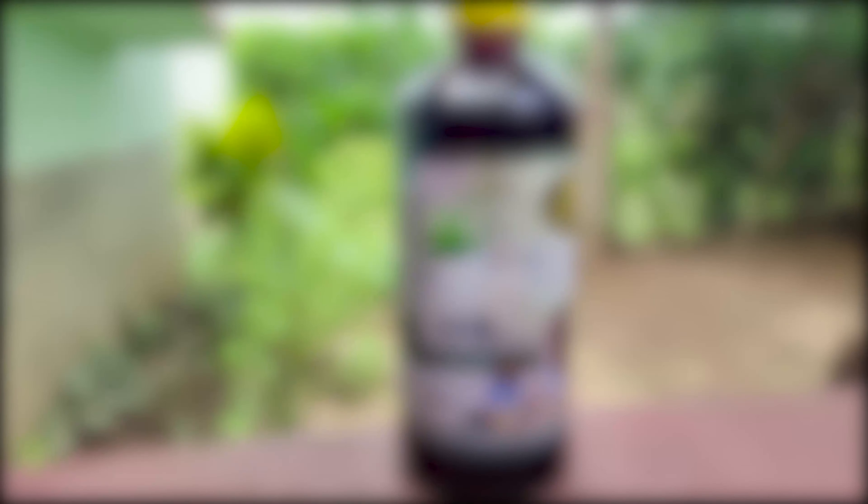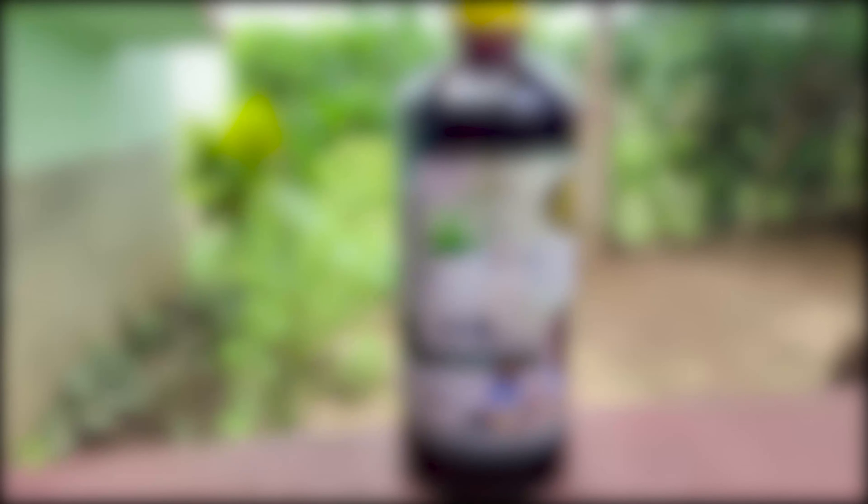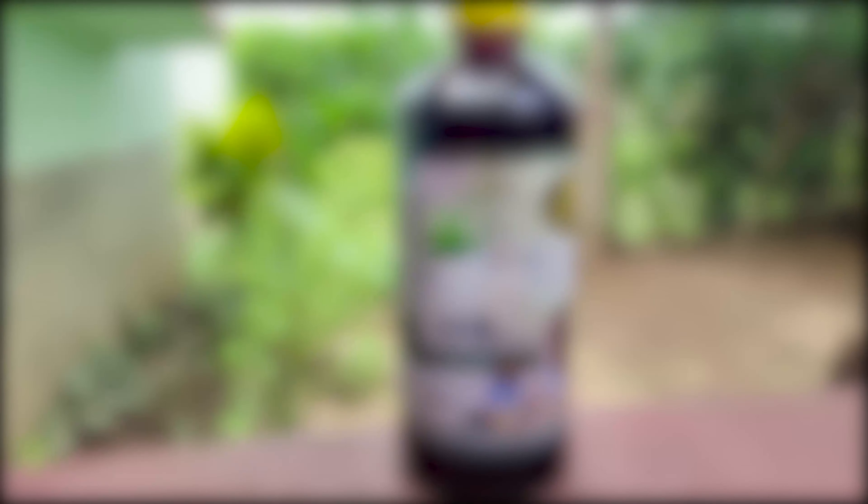This is the first time we are visiting this place. We have coconut milk, coconut milk, and all the ingredients listed here.